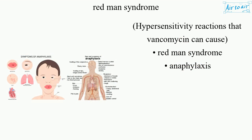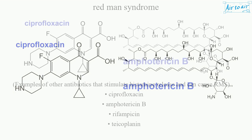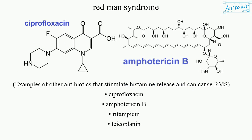Hypersensitivity reactions that vancomycin can cause include Redman syndrome and anaphylaxis. Examples of other antibiotics that stimulate histamine release and can cause RMS include ciprofloxacin, amphotericin B, rifampicin, and teicoplanin.